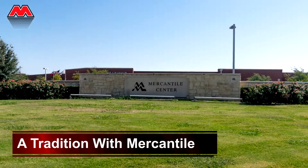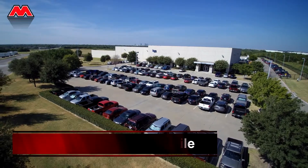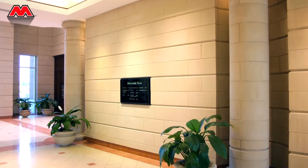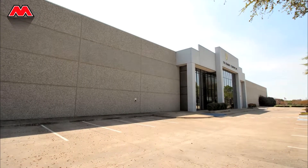For more than a quarter century, Bob Moore Construction has delivered superior buildings, additions, and finish outs at Mercantile Center, a prestigious thousand-acre business park in Fort Worth. This relationship began in 1990, when Bob Moore Construction built its first building for Mercantile Partners — a 150,000-square-foot distribution center for Bombay Company.